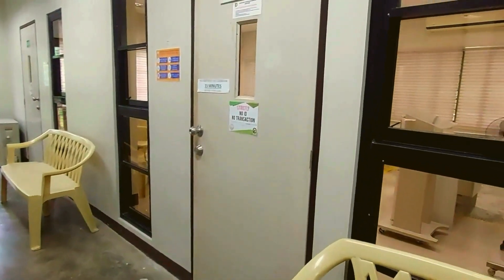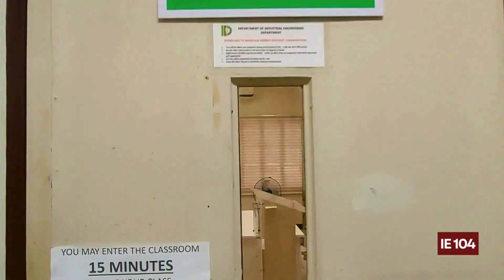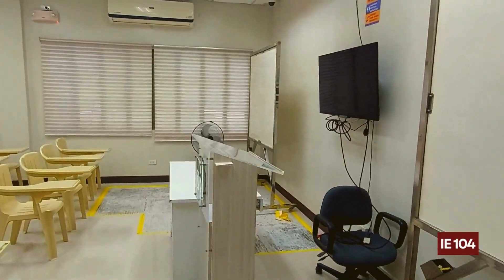Students must be reminded that in IE 103, food items and beverages are prohibited at all times. Just beside IE 103 and down the hallway we have the last regular-sized classroom, which is IE 104. IE 104 is also equipped with LCD TVs, whiteboards, and air conditioning units.